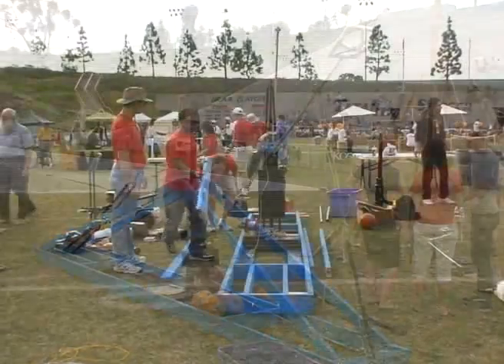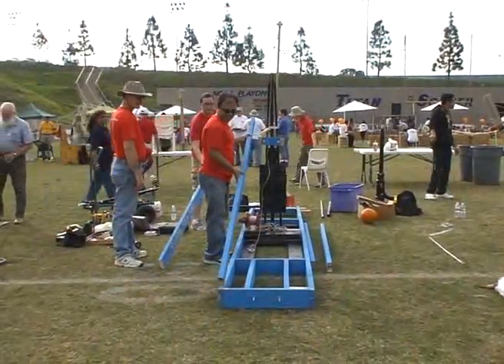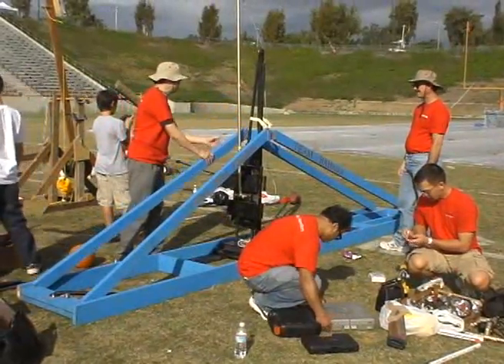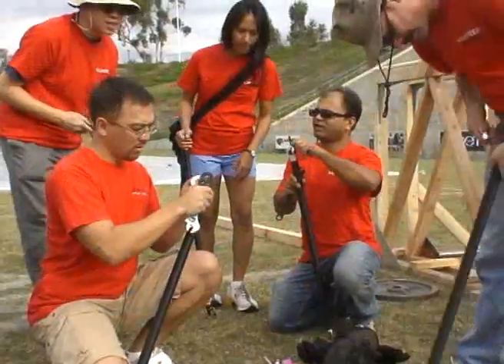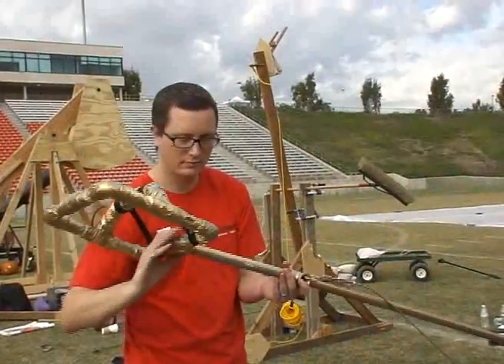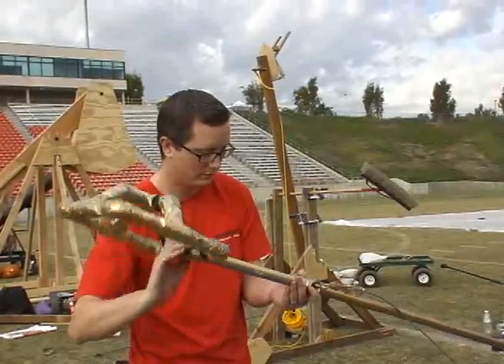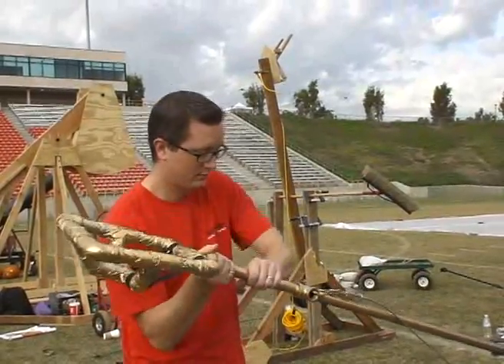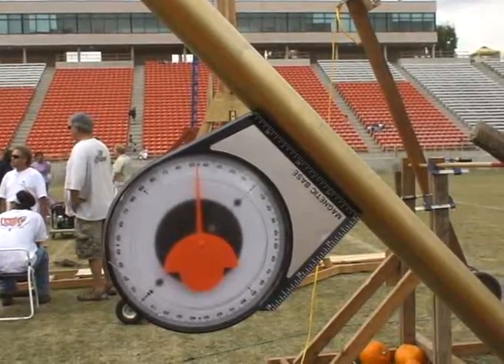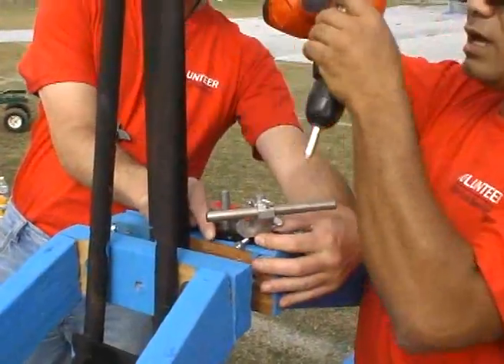Team Bazooka was on site at 9am to begin construction of the catapult, beginning with the frame, moving on to the garage door springs, putting on the ever important catapult holder that holds the pumpkin, and finishing up with the two aiming devices — first the anglometer, and finally the laser pointer.